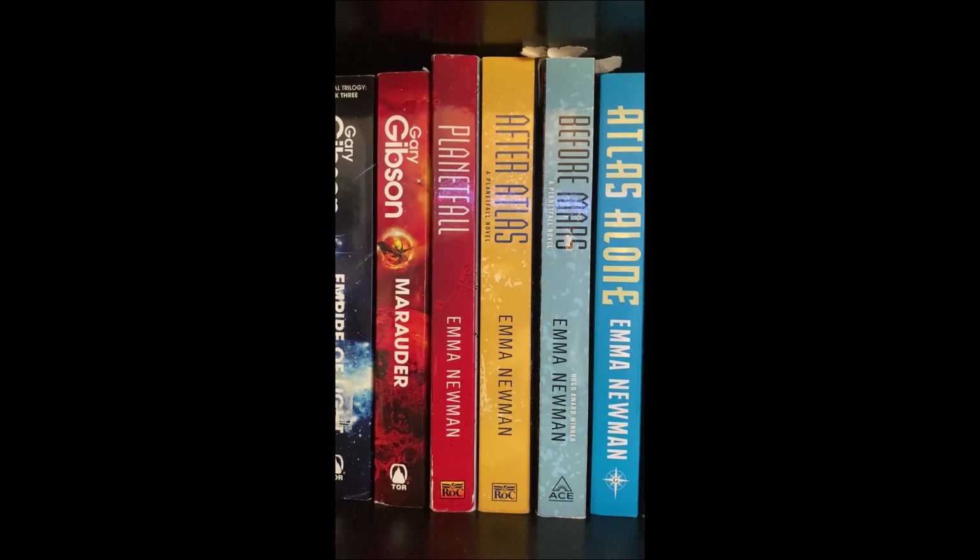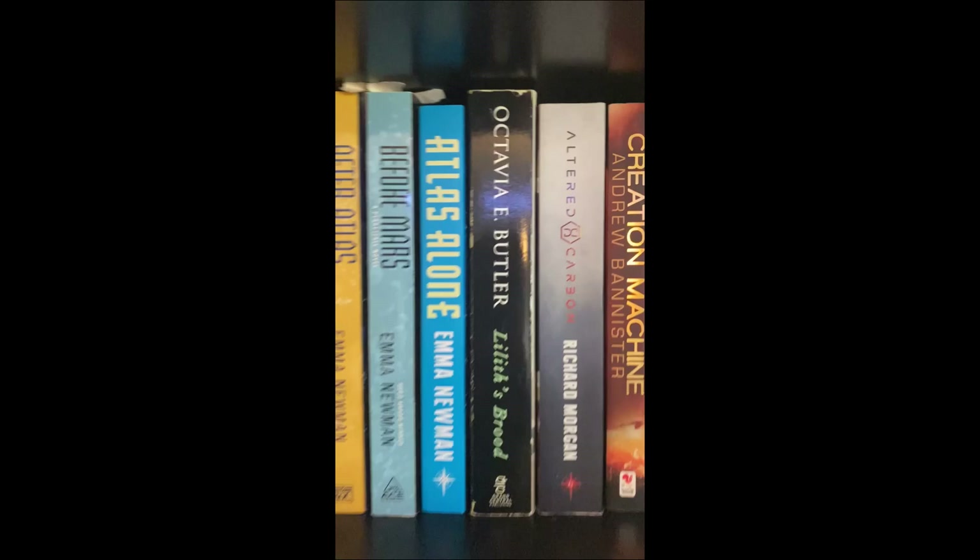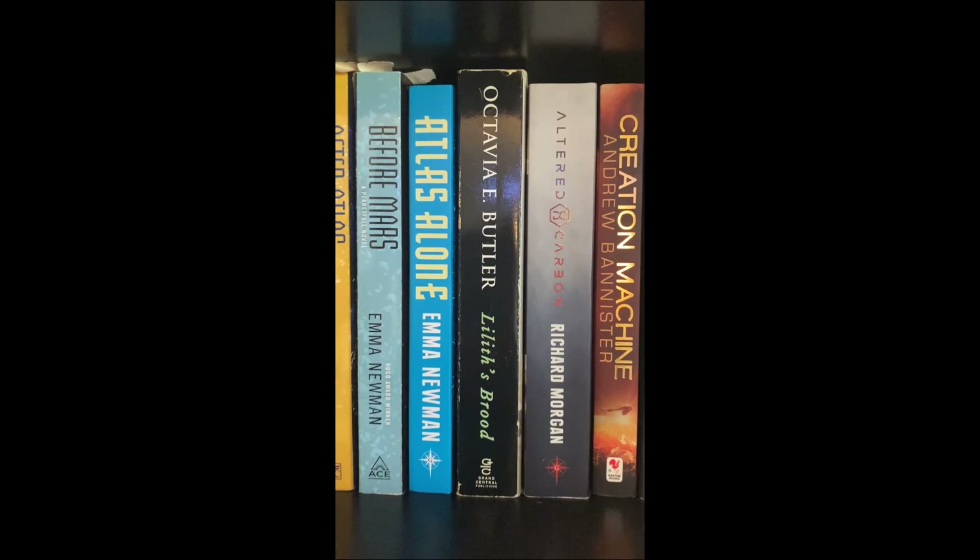Emma Newman's series — I liked those. I haven't read Atlas Alone and I believe at this point there's yet another one. Octavia Butler — Lilith's Brood, or the Xenogenesis trilogy — great, great stuff. Butler is one of the best writers I've ever read and she had an untimely death so she didn't write as much as she could have.